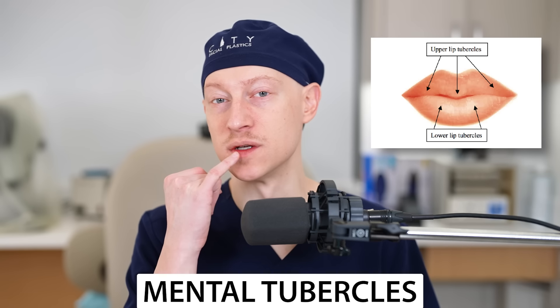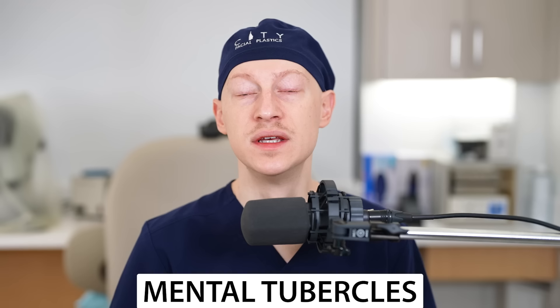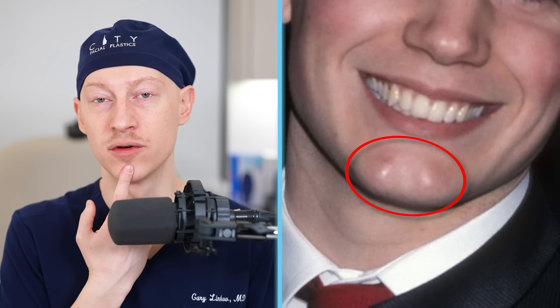Just like we have tubercles in our lips, we also have these different prominences in different parts of our bony structure. This is different from a dimpling in the chin, which is usually caused by a dehiscence of the actual muscle in that area. Here, we have prominent bony prominences just lateral to the mentalis muscle. He also has full tooth show when he smiles.